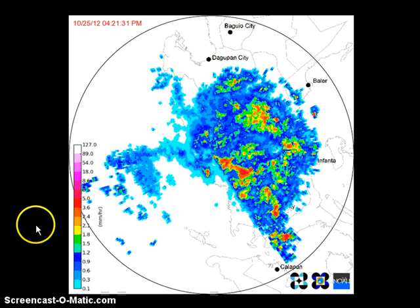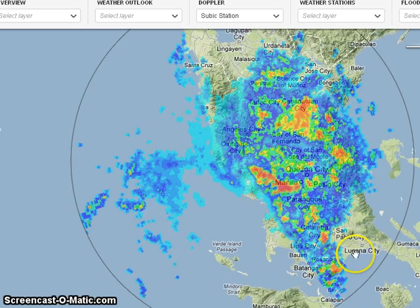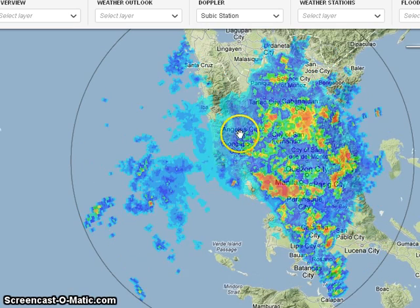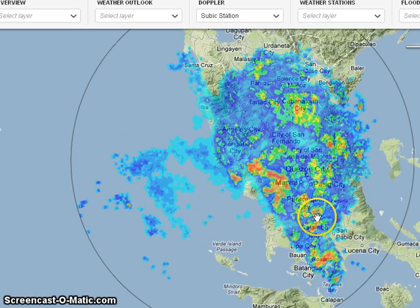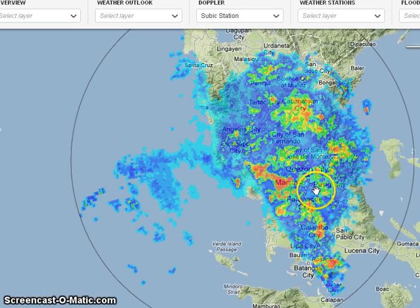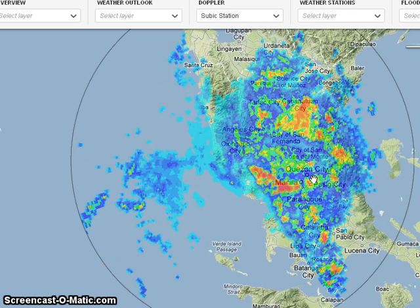Looking at the latest radar image from Pagasa's Project Novo, you can see widespread rains falling across the Luzon region. Looking at the Subic radar, you can see widespread rains moving from the southeast to the northwest, impacting major provinces in Laguna, Batangas, and Cavite. Even here in the National Capital Region, we're seeing rainfall rates of up to 30 millimeters per hour.